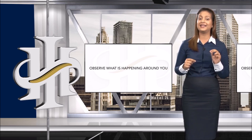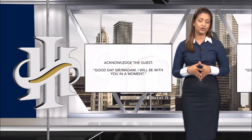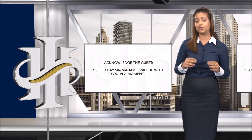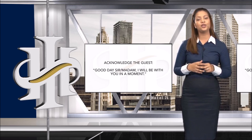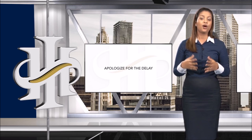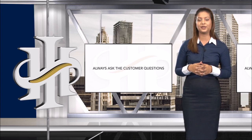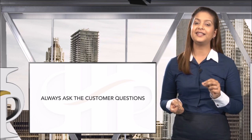Always observe what is happening around you and respond to the signals guests give relating to their needs. There may be times when you cannot attend to a guest immediately. At such times it is important to acknowledge the guest by saying something like: 'Good day, ma'am, I will be with you in a moment.' When you are able to attend to the waiting guest, apologize for the delay and always ask questions until you are clear on exactly what the requirements are.